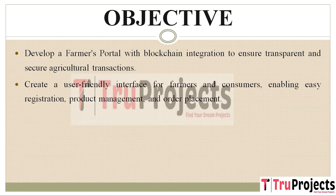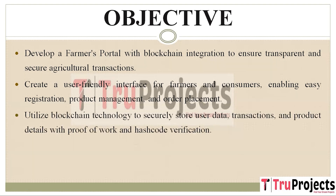Our focus is on creating a user-friendly platform accessible to both farmers and consumers. This means designing an interface that is intuitive and straightforward, allowing users to easily sign up, manage their products, and place orders with minimal hassle. We are harnessing the power of blockchain technology to provide a secure repository for all user-related data, transaction records, and product details. The blockchain ensures data security through rigorous verification processes such as proof of work and unique hash code verification.